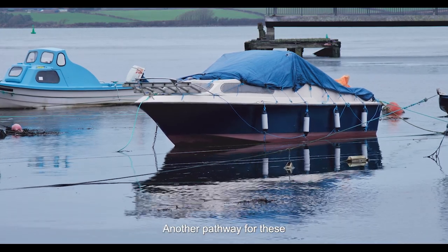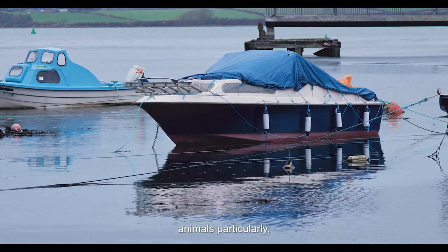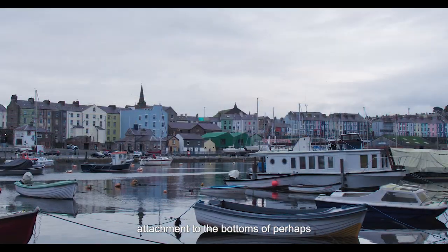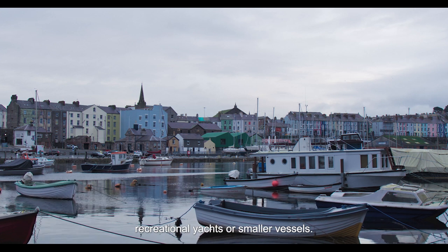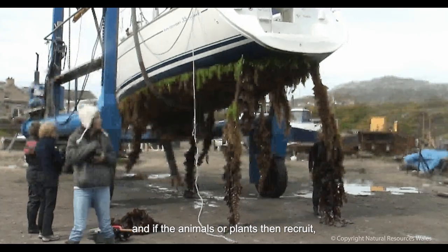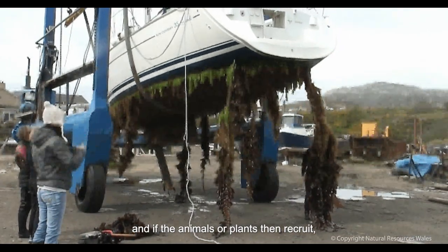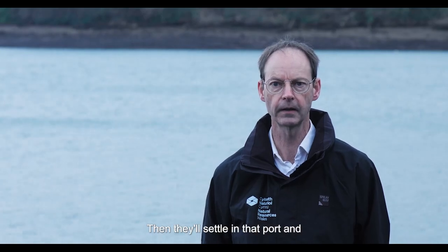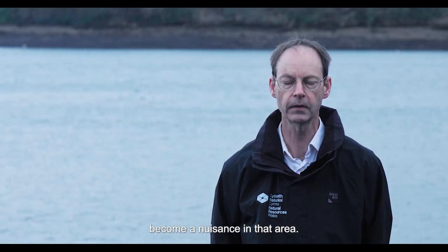Another pathway for these animals, and some plants, is attachment to the bottoms of recreational yachts or smaller vessels. These vessels travel quickly from place to place, and if the animals or plants reproduce once they've moved to another port, they'll settle there and become a nuisance in that area.